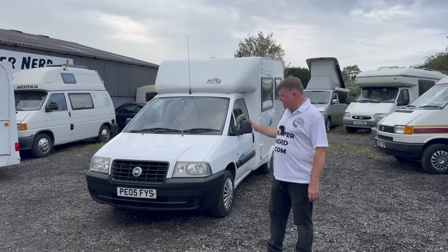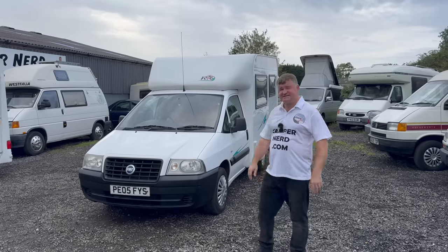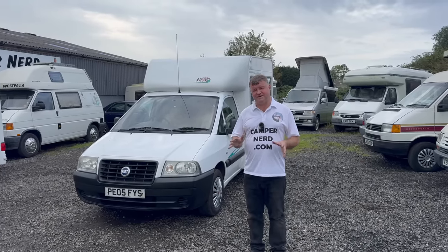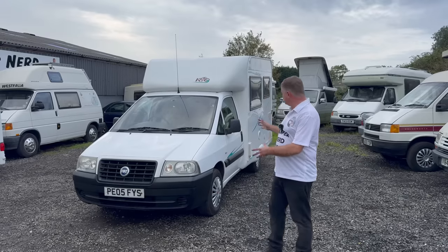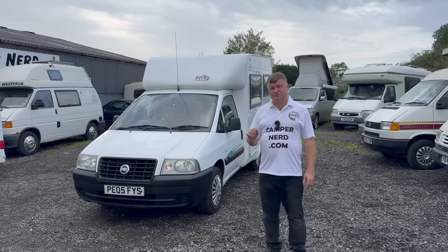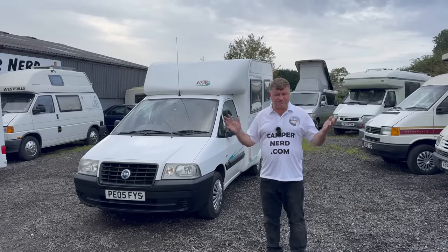It's the Rio model and it's on the Fiat Scudo diesel engine. This is just fantastic — really as near to a TARDIS as you will find. It's only 5.2 metres, so it will literally take up a supermarket car parking space. Drives like a car. I drove this 200 miles back from the dealer that it was taken in part exchange and it drove wonderful.